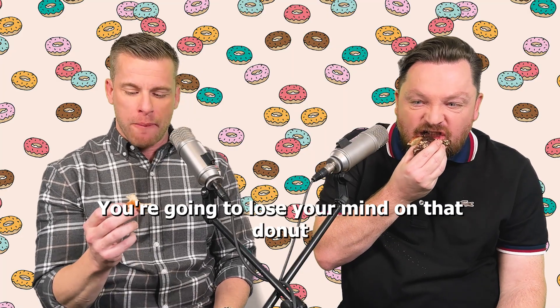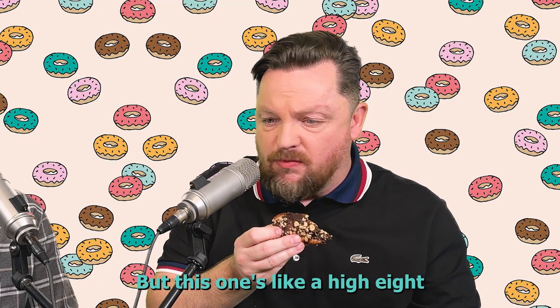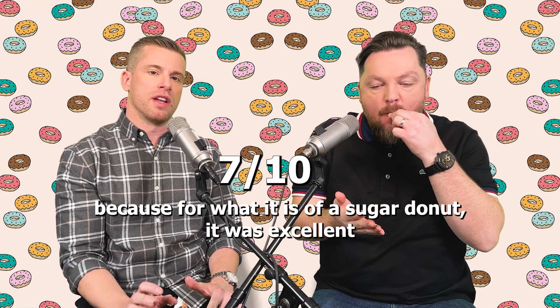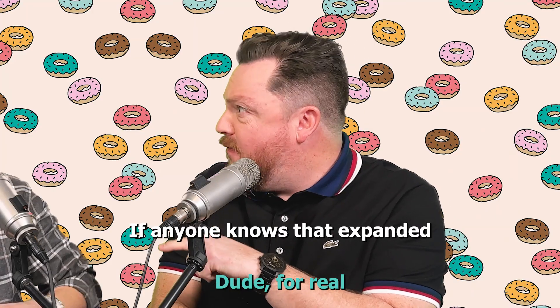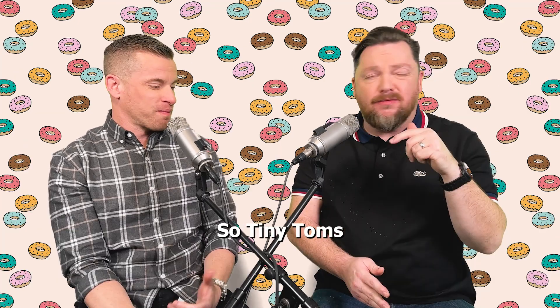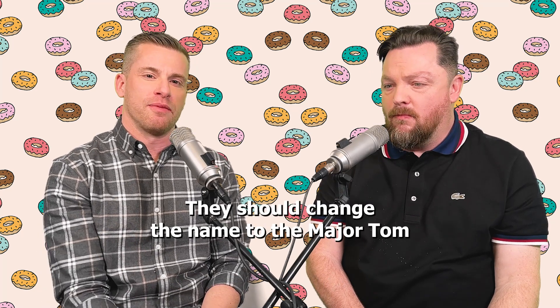You're going to lose your mind on that donut. That is nice — that's good, right? What are you going to rate it? That one I prefer, but this one's like a high eight. Glory Hole Donuts. I'm going to give Rich's the same score as the other one — for what it is as a sugar donut, it was excellent. Reminds me of those Tiny Toms, if anyone knows that. Major Tom — they should change the name to the Major Tom. We'll call it a Major Tom's donut.